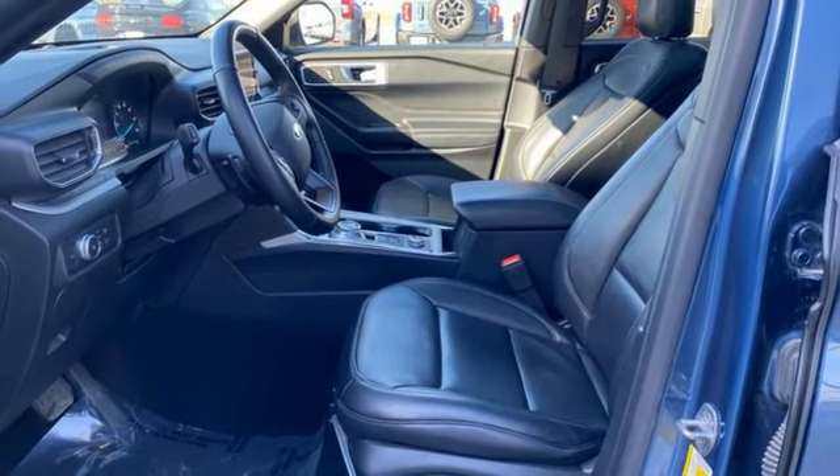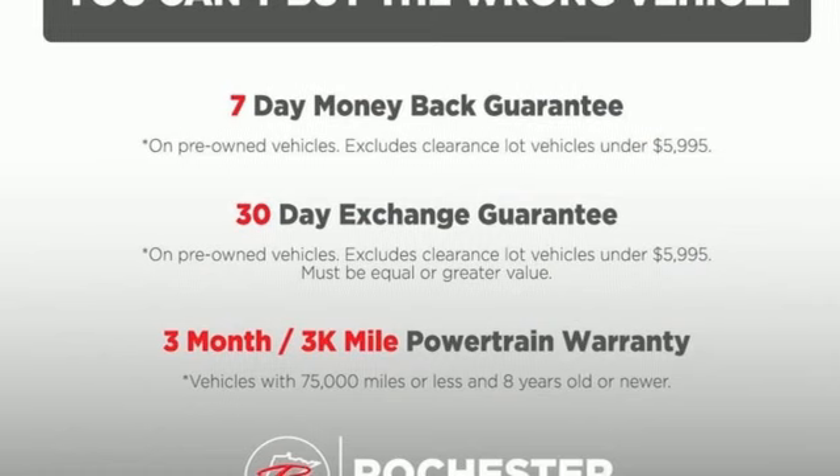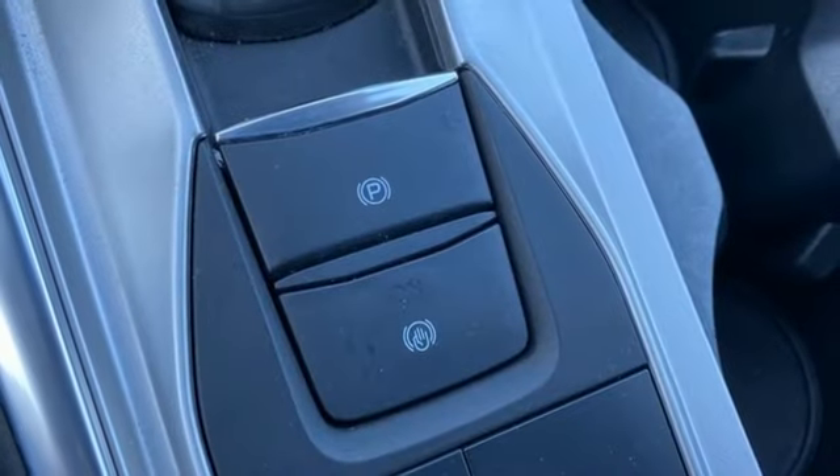AM-FM satellite radio, active grille shutters, doors and push-button start proximity key, and intercooled turbo inline four-cylinder engine.